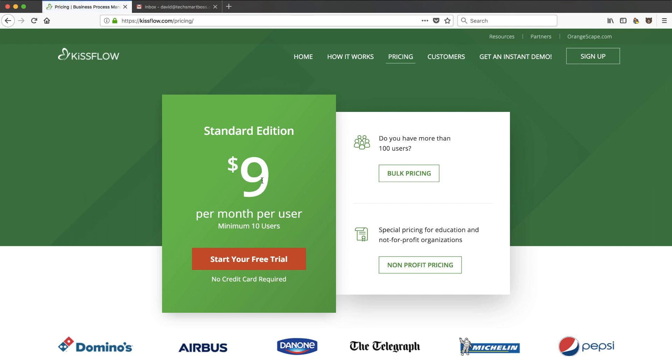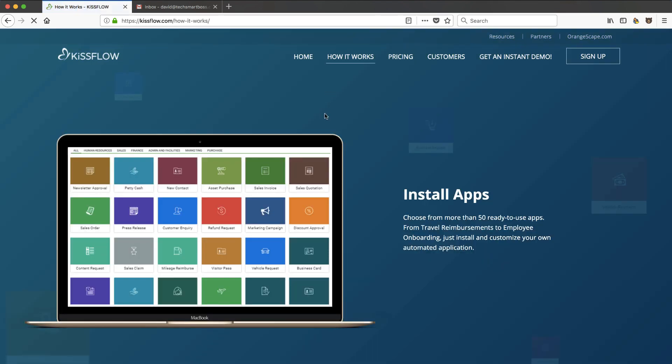But the minimum is 10 users, so you're talking about $90 a month minimum. This is not necessarily for the solopreneur or the very small business — this is more for small to medium-sized businesses, which makes sense because this is a fully-fledged workflow management system. When you reach a certain size, you've got to have great business processes. They've got to be repeatable, you've got to be able to track them, and you've got to have some automation involved. That is what KissFlow is aiming to do.